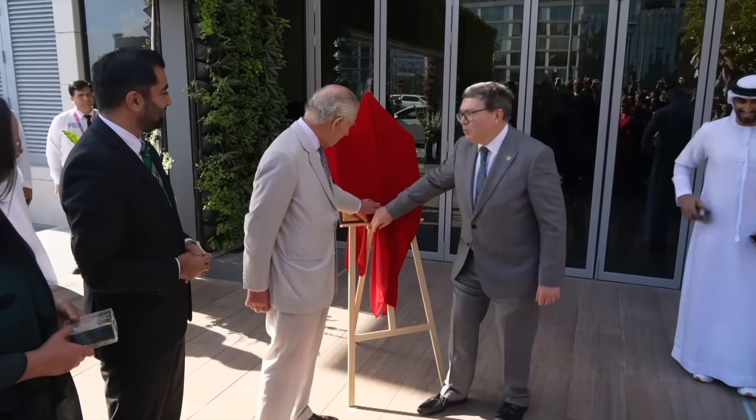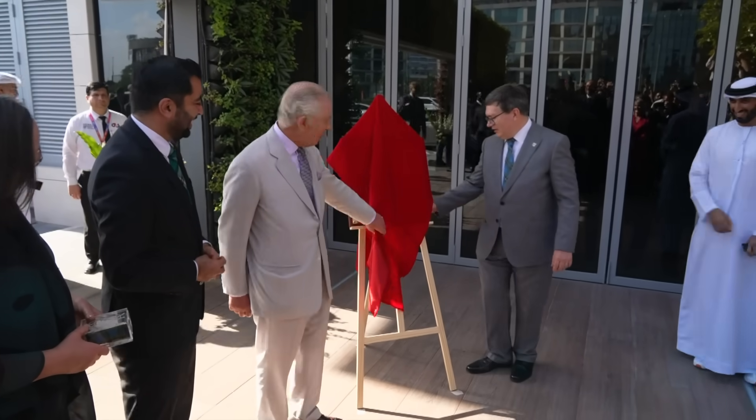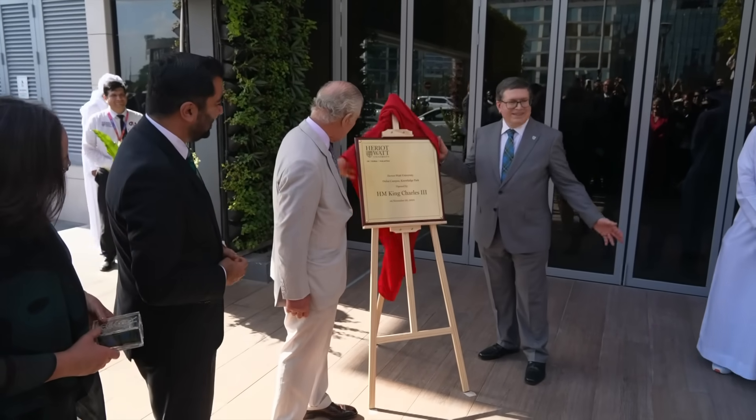So we're so delighted to invite you to reveal and formally open the building. I think a little tug on this should work. Thank you.